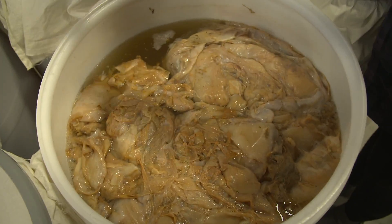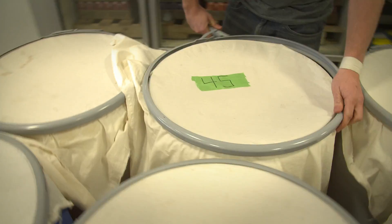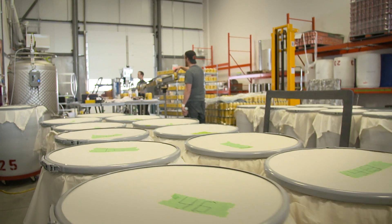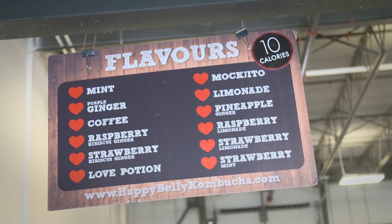My name's Chaz Lungard. My wife Victoria and I are the proud owners of Happy Belly Kombucha. Kombucha is basically a beverage that has been drunk for thousands of years — it's a fermented beverage, fermented from a thing called the SCOBY, which is a symbiotic culture of yeast and bacteria. We basically ferment that for a fair amount of time and then harvest it and further infuse it with different flavors.